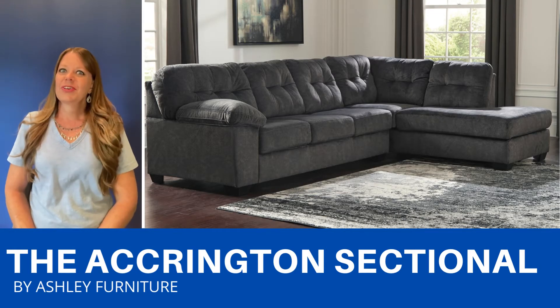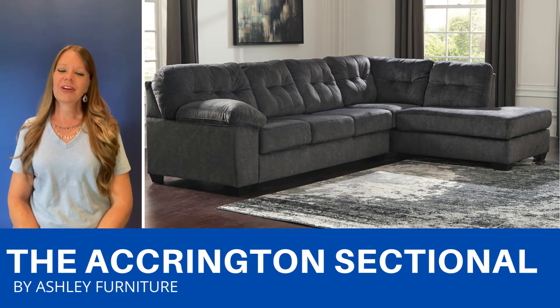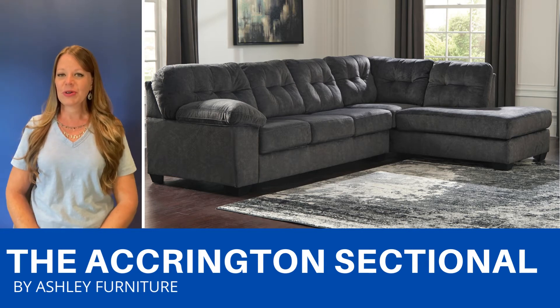This sectional is so comfy with the flush upholstery. The chaise can be configured on either side to fit your space. It comes in two colors.